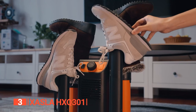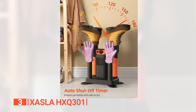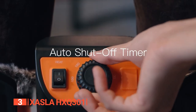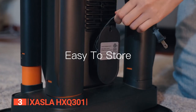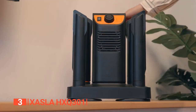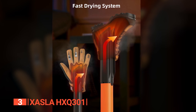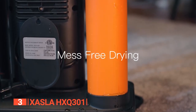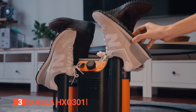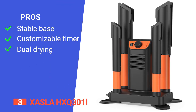It achieves swift drying in just one hour for damp garments and three hours for wet ones, eliminating concerns of over-drying or shrinkage. A built-in 180-minute timer enables tailored drying times for various garments, preventing overheating or potential damage — ideal for when you're preoccupied or away. It's also portable, perfect for outdoor activities. Boasting four retractable dryers, it accommodates two pairs of footwear simultaneously, enhancing its efficiency. The Xasia HXQ301 is a versatile, portable, and efficient solution for drying wet gear.